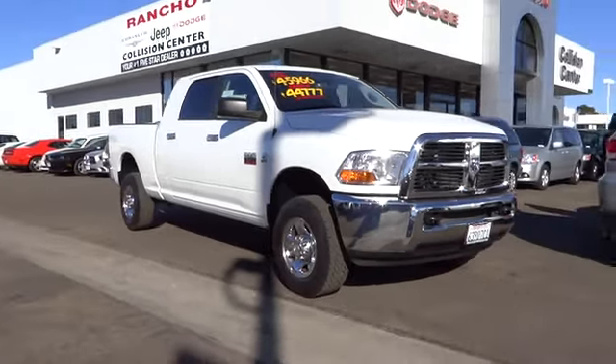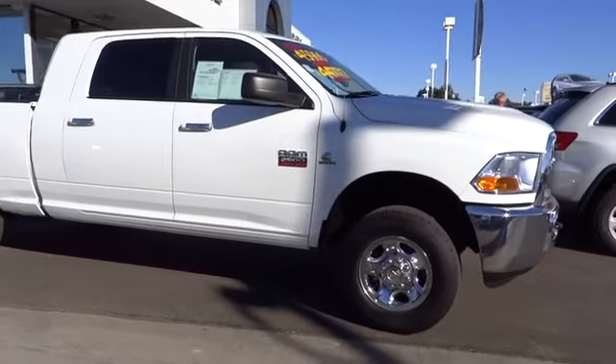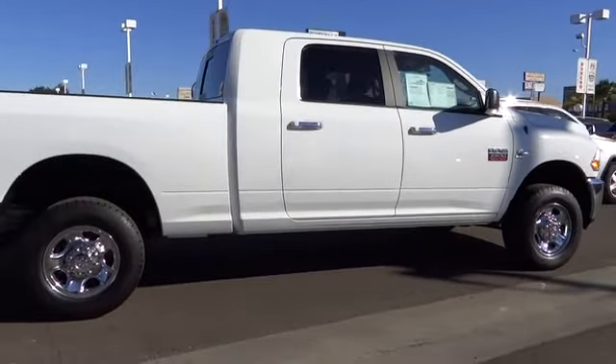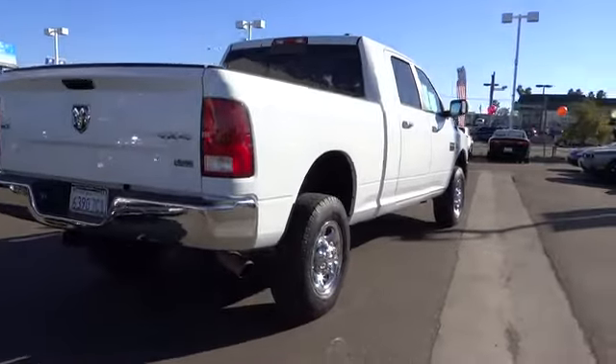2012 Dodge Ram 2500 is the 2010 truck of the year winner. It is the hardest working truck in the tow business and is priced below $50,000. This vehicle has less than 30,000 miles. Here are some of this vehicle's great options.